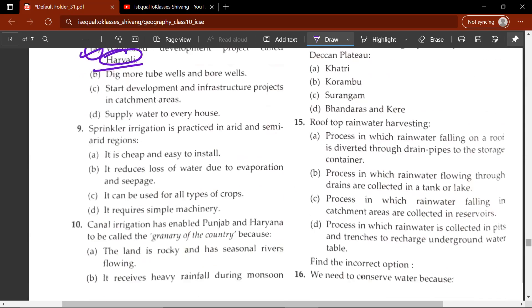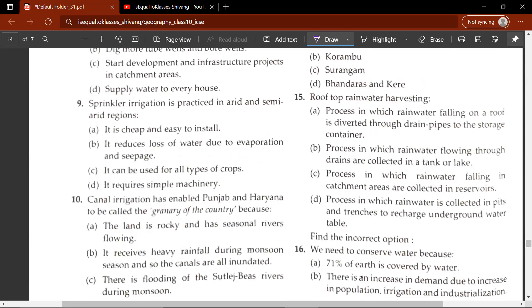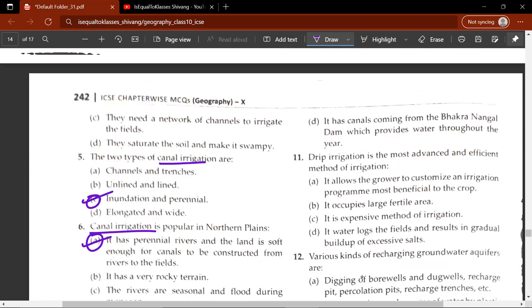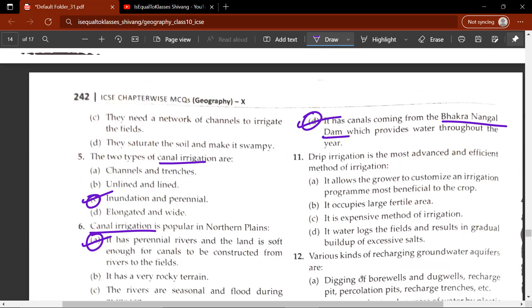The ninth question: sprinkler irrigation is practiced in arid and semi-arid regions — A, B, C or D. The correct answer would be D — it requires simple machinery. The tenth question: canal irrigation has enabled Punjab and Haryana to be called the granary of the country because A, B, C or D. The correct answer is D — it has canals coming from the Bhakra Nangal Dam which provides water throughout the year.